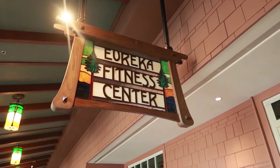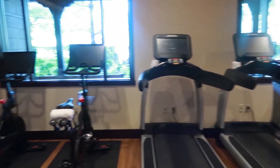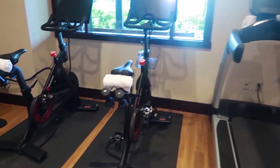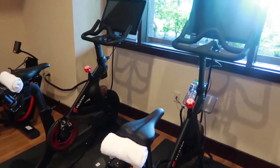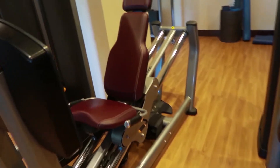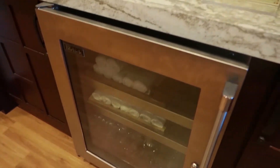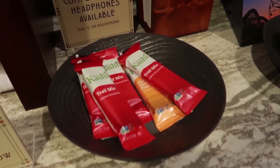We're going to check out the fitness center. They've got two Pelotons, a bunch of treadmills, ellipticals, a leg press, water and towels, and some trail mix.